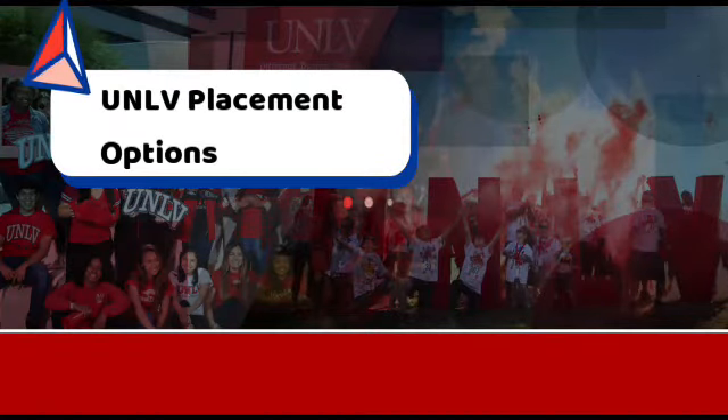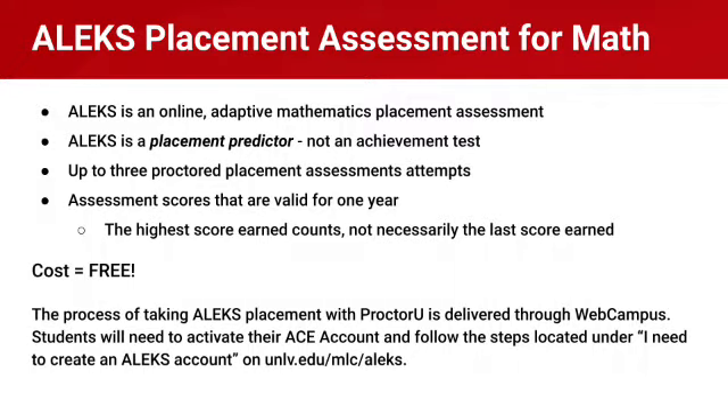For math we utilize the ALEKS placement assessment. This is an online placement assessment that students can take from home. Assessment scores are valid for one year and this is free of cost to all students. The process for taking ALEKS placement is with ProctorU and is delivered through WebCampus. Students can activate their ACE account and then follow the steps on our ALEKS page to create their ALEKS account. This page is within pre-orientation and your NSO modules so you will have plenty of opportunities to explore this in detail.